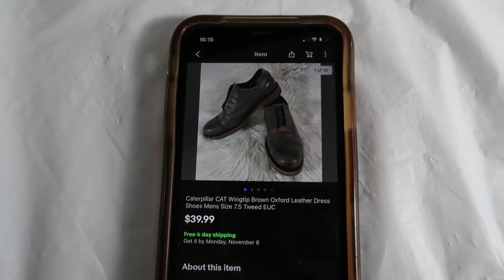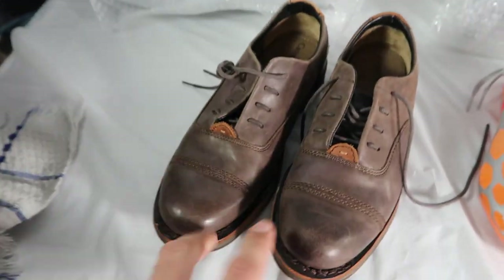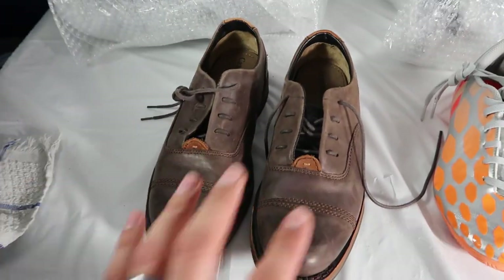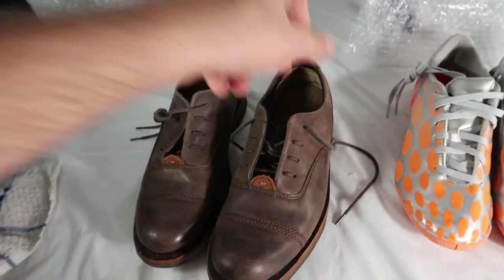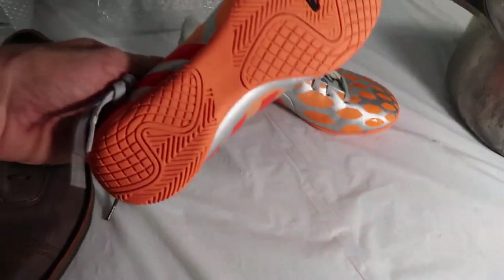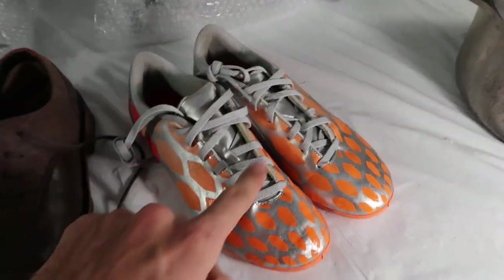Two pairs of shoes sold yesterday. First, these Caterpillars — they're like new, super clean, $40 shipped out the door. Caterpillar can be a tough seller sometimes; their work stuff does better than the dress style shoes. But again, like-new condition from a thrift store for only $6. The other ones are these Adidas cleats — indoor soccer type shoe — for $38 shipped. Pretty nice condition overall, thrifted for $6.